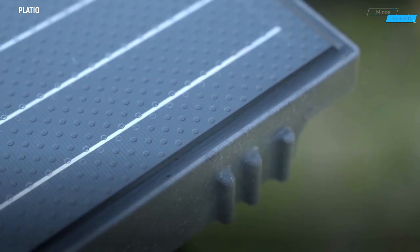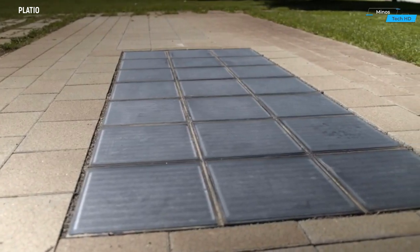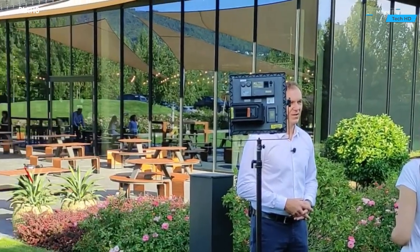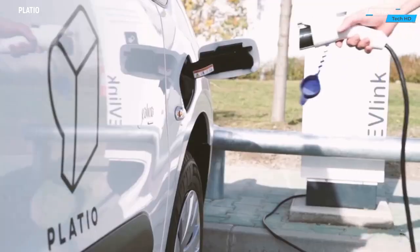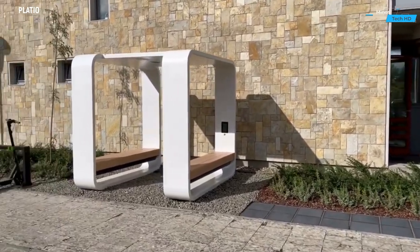PlayShow Solar Pavement is an innovative and sustainable solution that seamlessly integrates solar technology with traditional pavement, revolutionizing the way we think about urban infrastructure. Designed to harness the power of the sun, PlayShow transforms ordinary walkways, driveways, and public spaces into smart and eco-friendly energy sources.